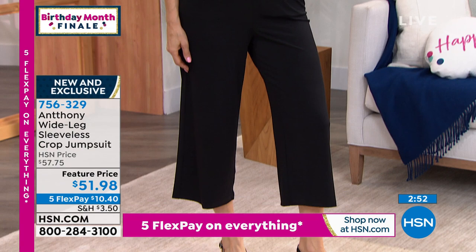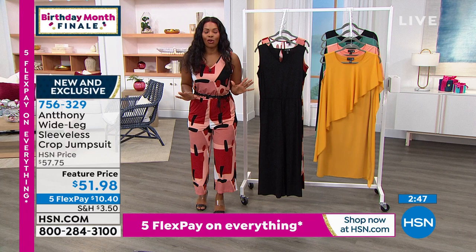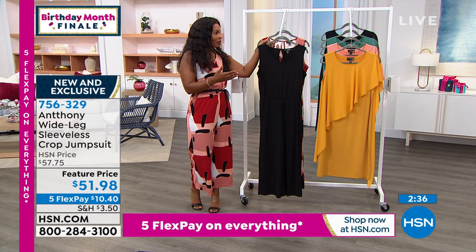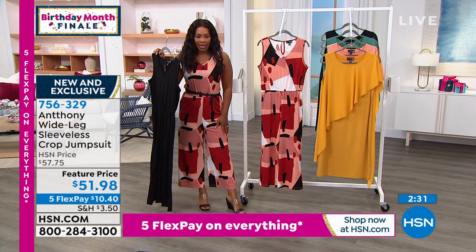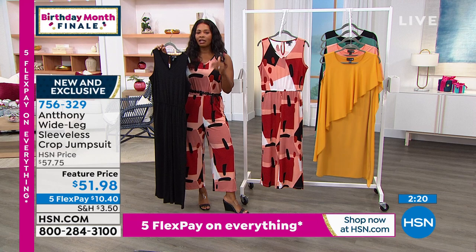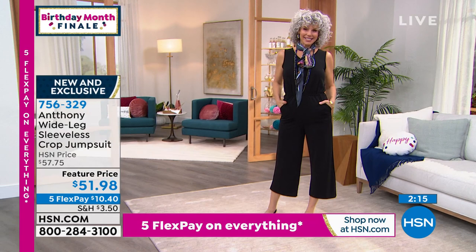Fewer than 600 of these total left to go. I know we're just starting the show and you want to watch the whole show and then decide — but with this one you can't do that. You do have to go ahead and order yours to make sure you get your size in the color you want, either the solid black or the abstract print. Now I'm 5'5", so I'm not petite. Christine is 5'7" and it hits a little bit higher on her — everybody can look amazing in this jumpsuit.